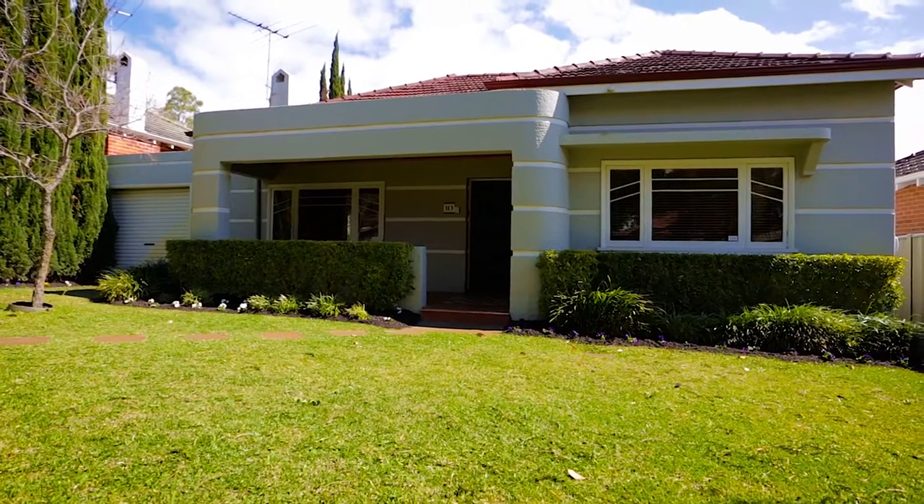Welcome to 113 Holland Street, Wembley. My name is Enzo Pagnozzi and I'm the Principal of Growth Ruralty.